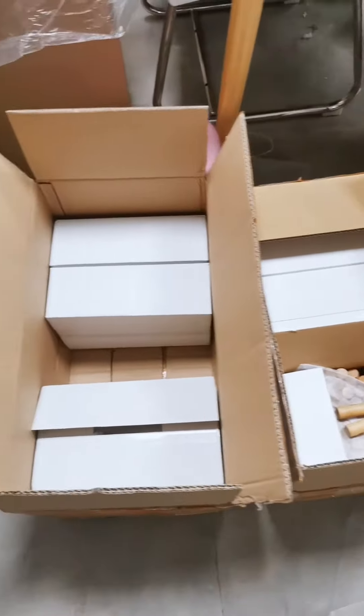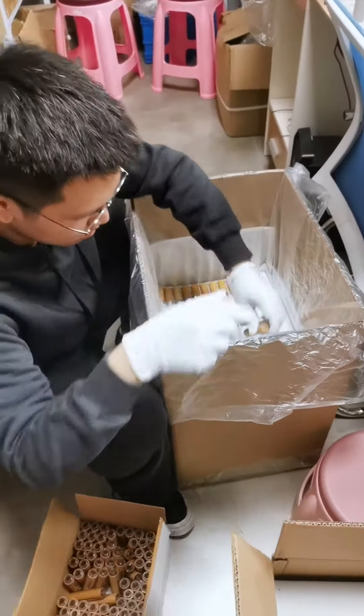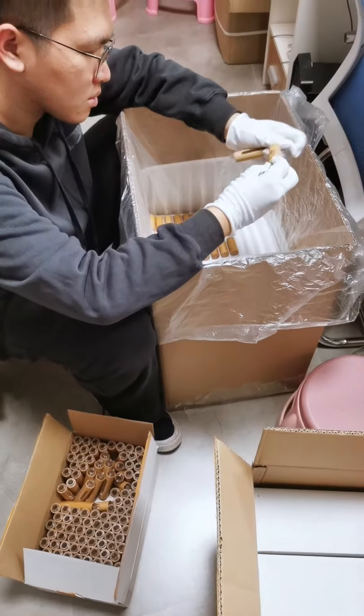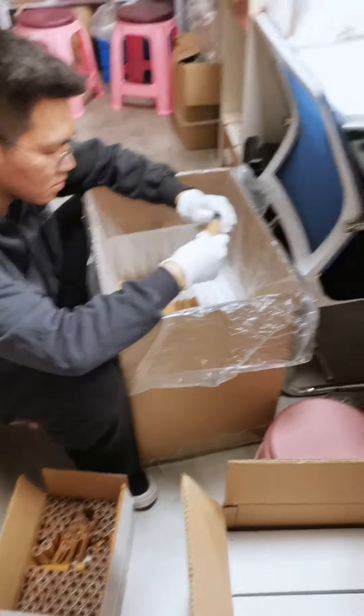Before shipment, he will carefully check one by one to ensure that there is no problem. If you have any questions after receiving the orders, you could contact us anytime — we will provide solutions. That's all for the introduction.